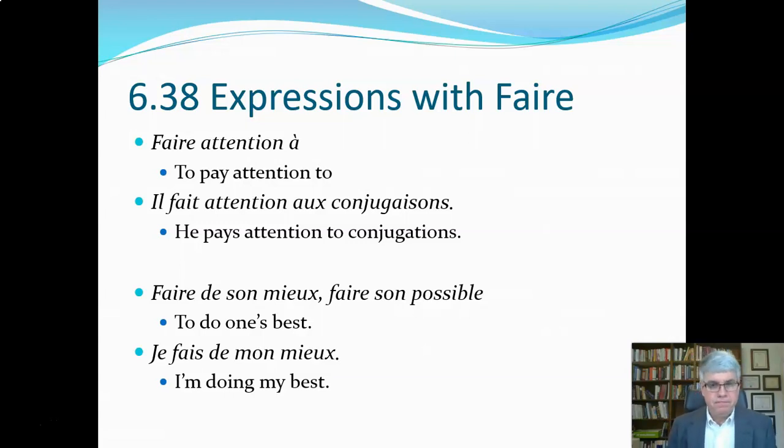The next expression is faire de son mieux, or faire son possible — they both mean 'to do one's best.' Je fais de mon mieux means 'I'm doing my best.' Literally it means 'I'm doing of my best,' but we would just translate it as 'I'm doing my best.'